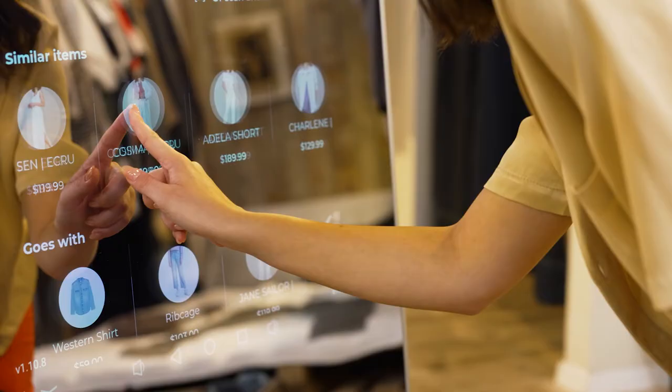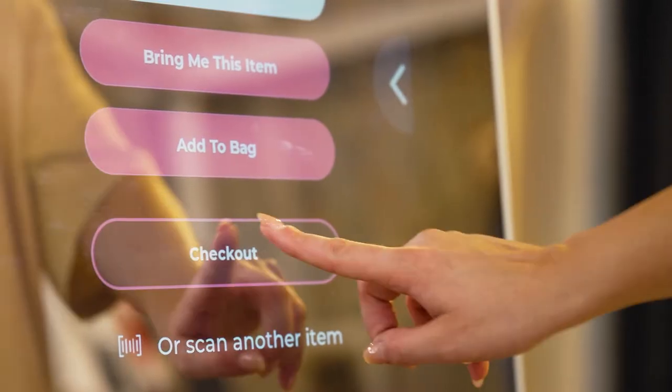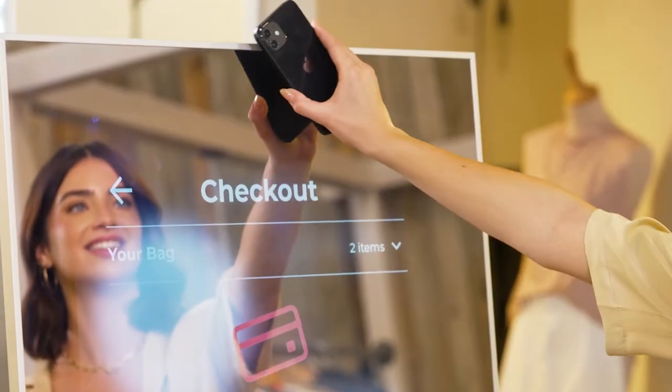Upsell apparel recommendations to complete the look are also displayed. And when they're ready to purchase, they simply tap and check out via a built-in NFC.